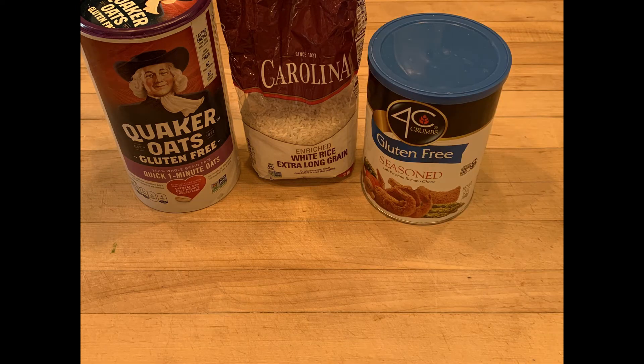A lot of sauces, including soy sauces, actually contain wheat in them. So make sure that the soy sauces that you're getting are gluten-free.